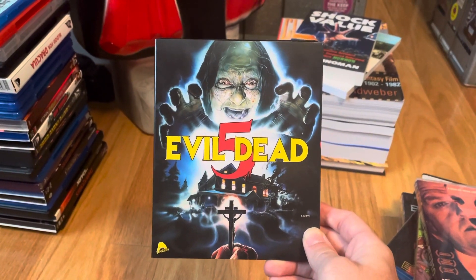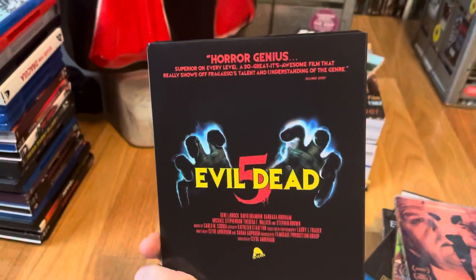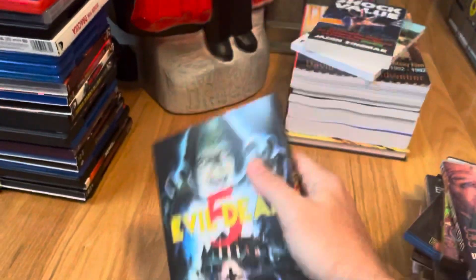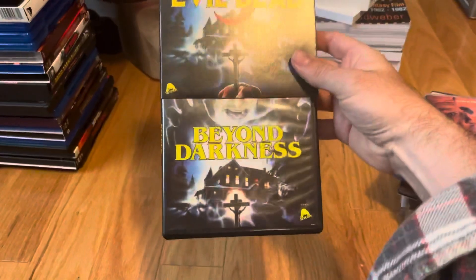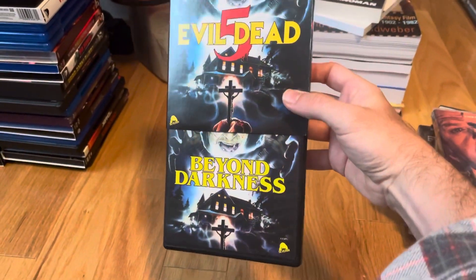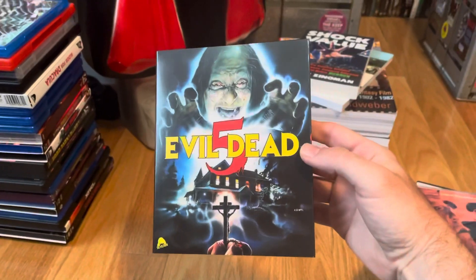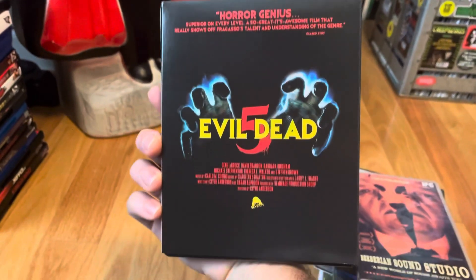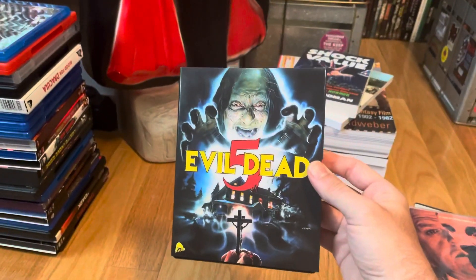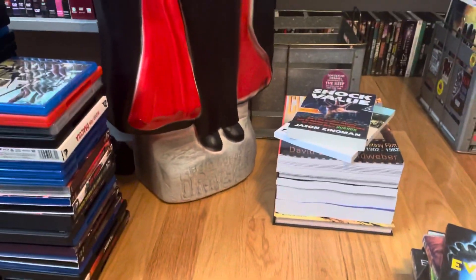Beyond Darkness with the Evil Dead 5 slip — so that is awesome. I definitely enjoy collecting these whenever Severin is able to do this kind of stuff. I believe this has been released on Blu-ray before so it's like my second copy, but I think they added some new features to this one.